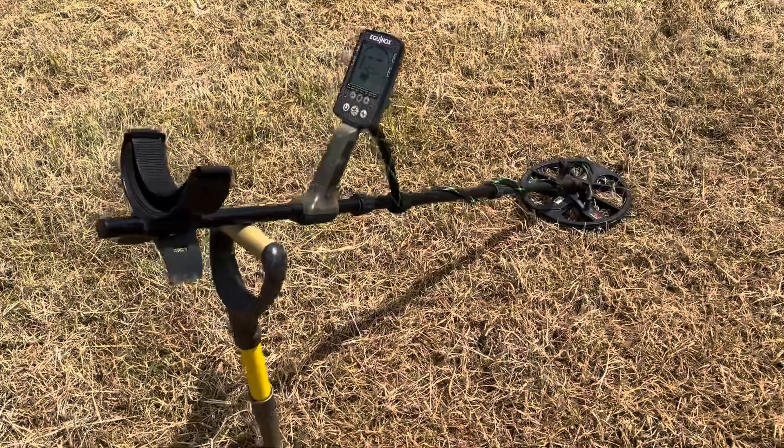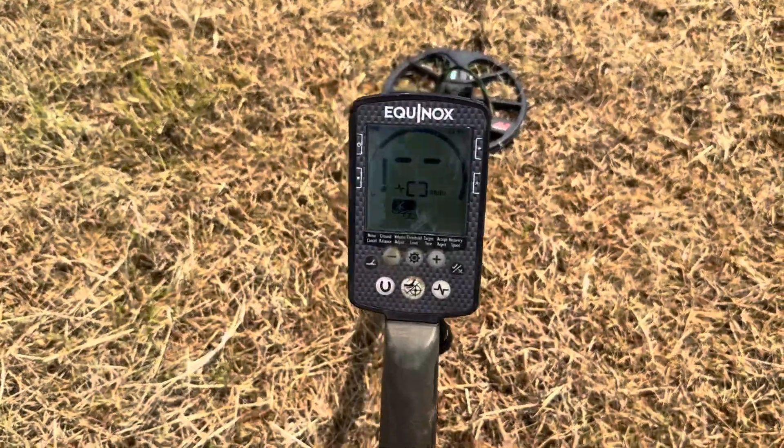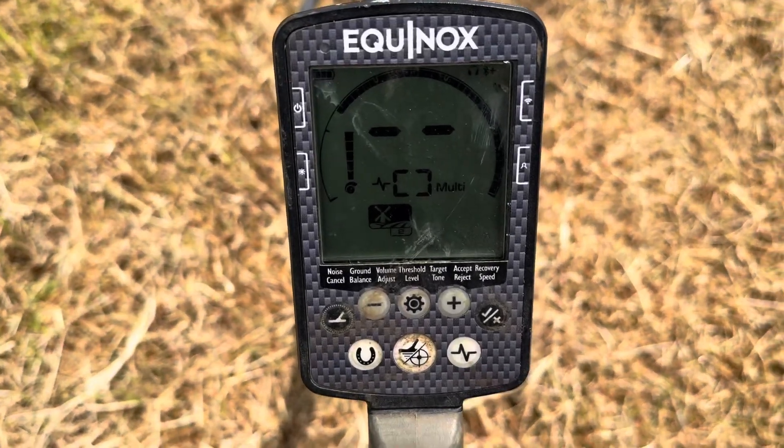Today I'm using the Equinox 600 which is really my go-to machine. It's a nice easy machine to use, you get plenty of signals. It's a powerful little machine and I'll put it in field two today, which is what I normally put it in.